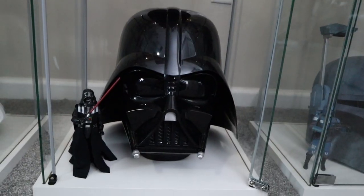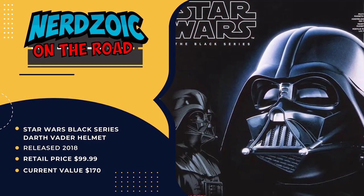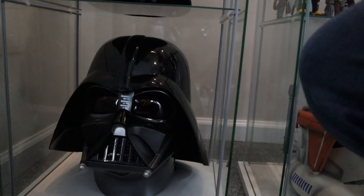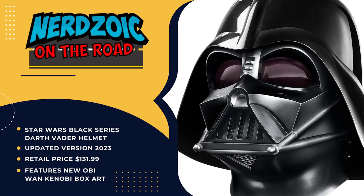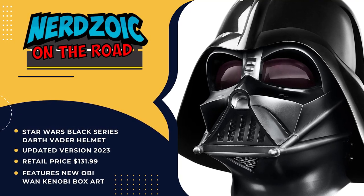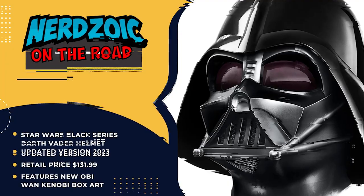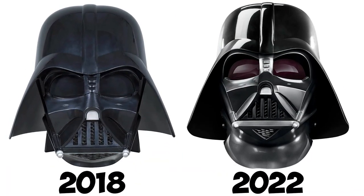Is that the Black Series Vader? It is. There's two — this one is the original earlier one they made, and then the one over there is from the Obi-Wan Kenobi series. I think they're almost the same — I think just the eyes are darker in the Kenobi one, they're red. And then instead of having the full face being black, it's more of a titanium charcoal gray type color.